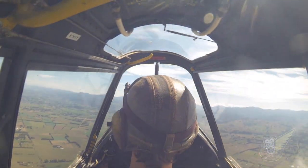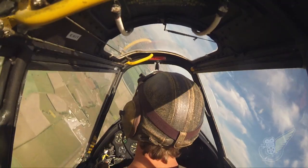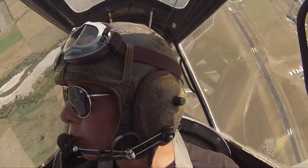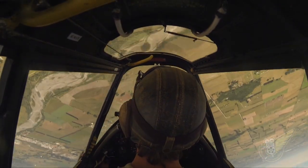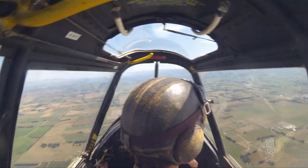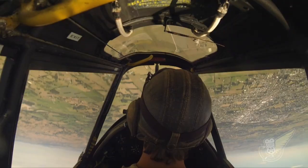Earlier this afternoon you also flew the Tiger Moth with a bit of an aerobatic routine. What are the two aircraft like — is there much of a difference between the two? Obviously one's open cockpit and one's closed, but they're both de Havilland machines. The Tiger, being an earlier design, does have slightly heavier controls. It's still a very graceful aeroplane to fly, but you definitely have to be a bit more skilled to aerobatic the Tiger than you do a Chipmunk. The Chipmunk, known as either the poor man's Spitfire or the Spitmonk, is very nice and easy to aerobatic with very nice harmonised controls.